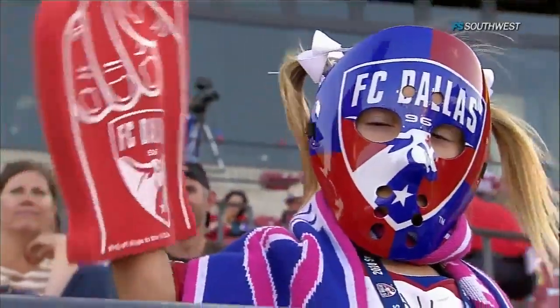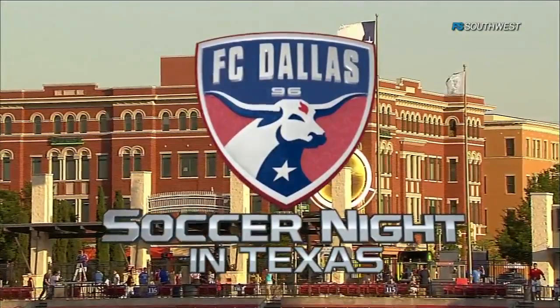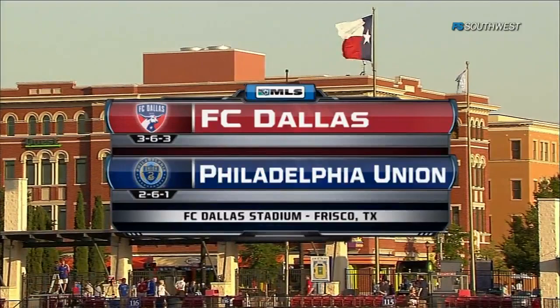The fans are amped to try and get three points tonight as Soccer Night in Texas comes your way from Frisco, Texas and FC Dallas Stadium, with FC Dallas hosting the Philadelphia Union. Two teams trying to break struggling runs.